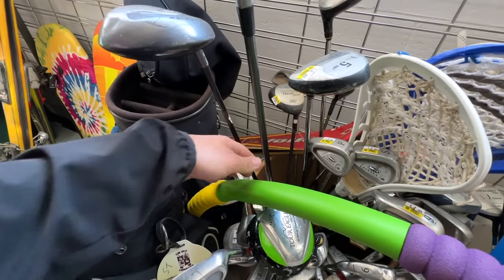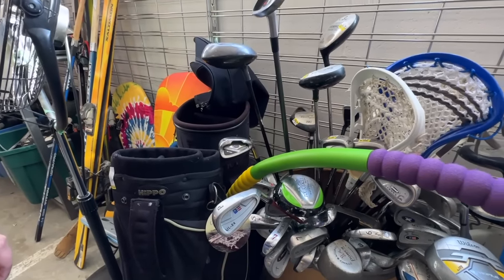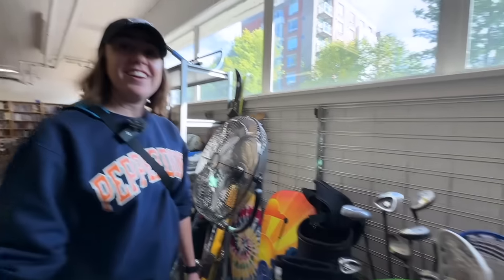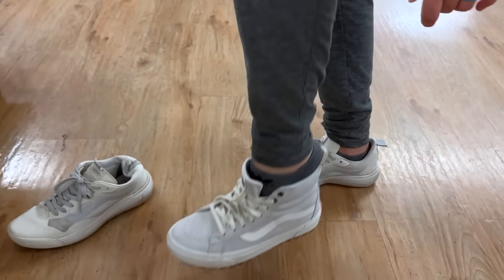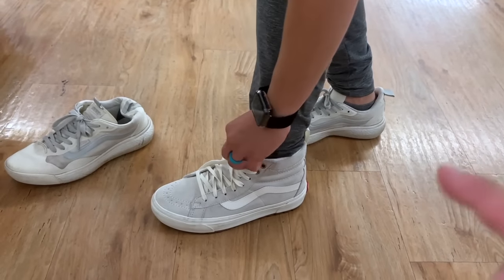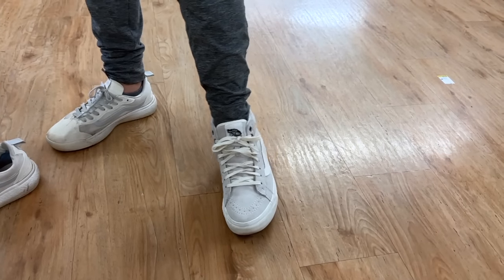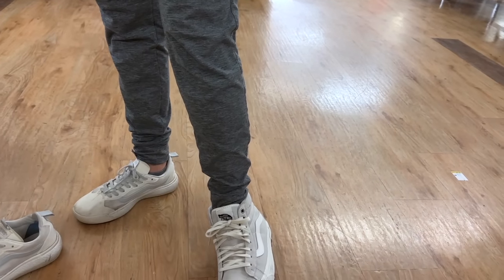No golf clubs worth picking up, but check this out — we were just talking about the Vans MTs and found them in Ashley's size. They fit! Ashley's killing it with the puns and with the shoes. Snazzy shoes. We got some high-top golf shoes — Ashley can definitely pull it off. Hopefully you can find some high-top golf clubs too. You should just be the host — you're the star of the show. We'll meet you at the next spot.